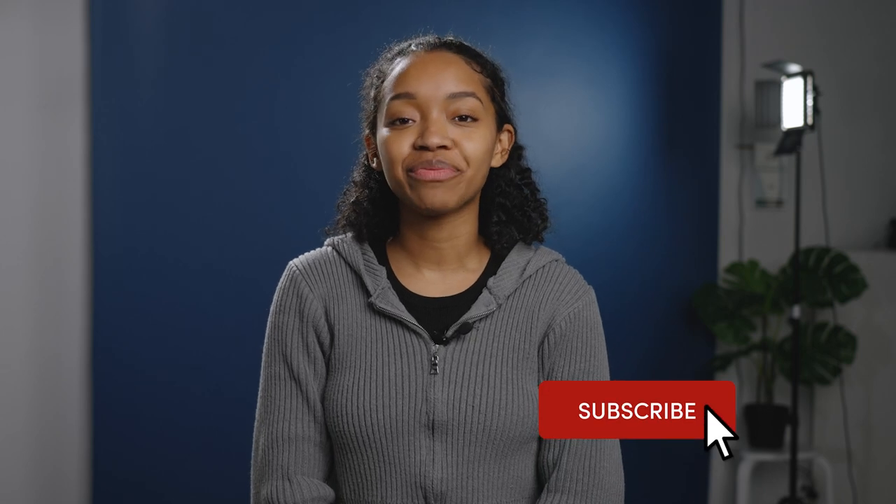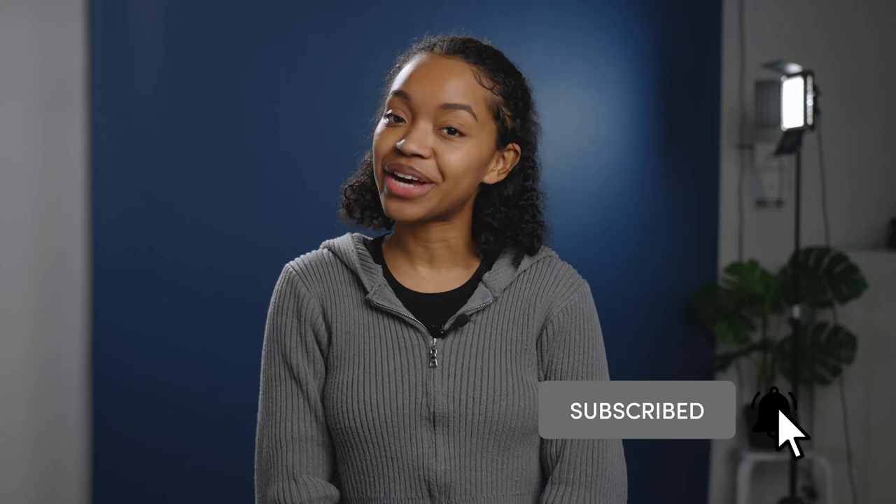If you learned something or unlearned something, let us know down in the comments. Be sure to like and subscribe. I am Makeda and we are MPB.